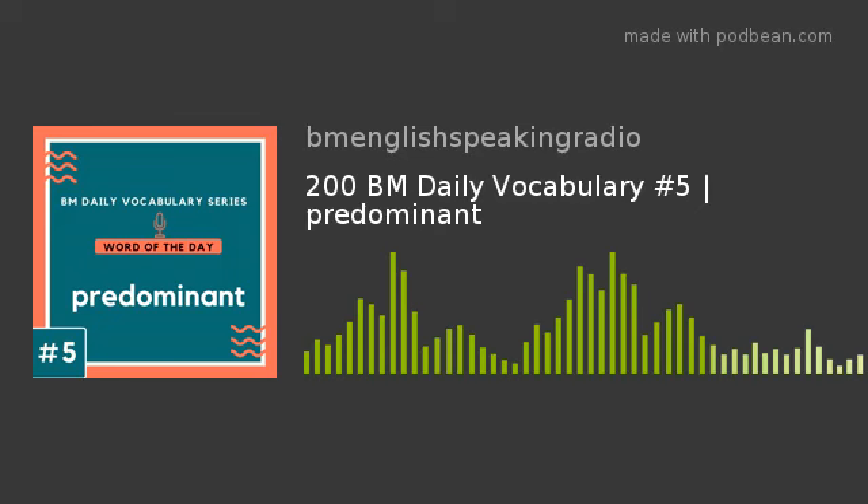BM English Speaking Radio Channel presents BM English Word of the Day. My name is Prachiti and I am your host for this episode. You are listening to episode number 5 of season 3. Today's word is predominant.